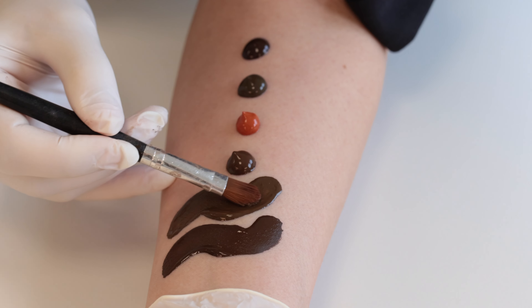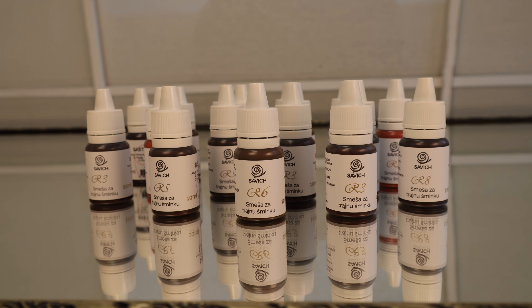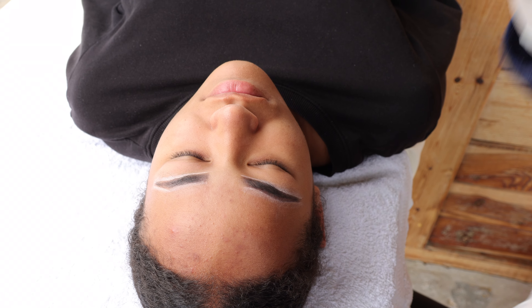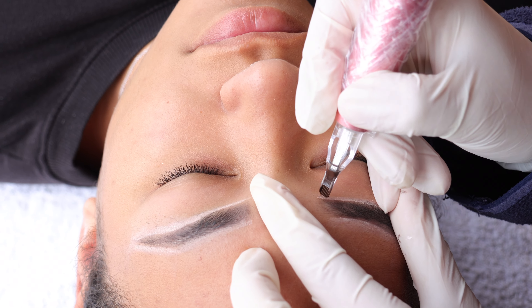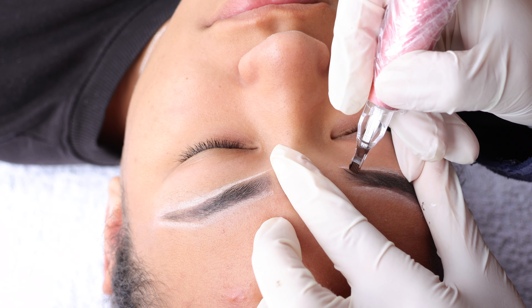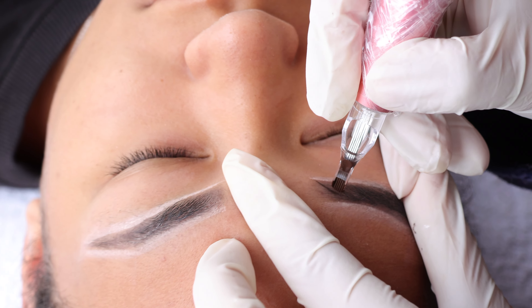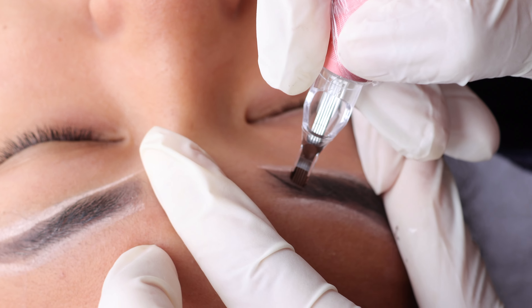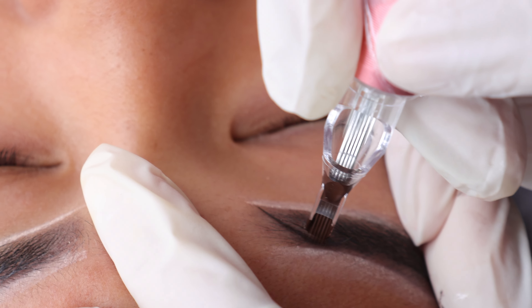Savage R-line is a new generation of permanent makeup colors, specially developed for ladies who do not want grey eyebrows over time. R-line gives maximum comfort to the artist in work and at the same time reduces the treatment time.